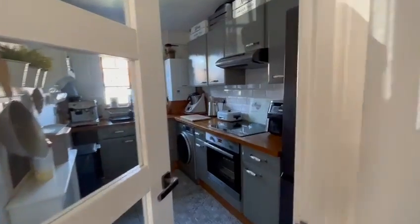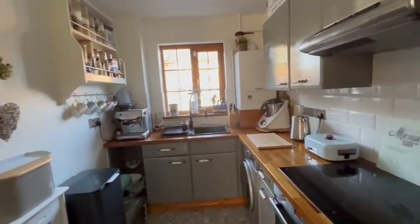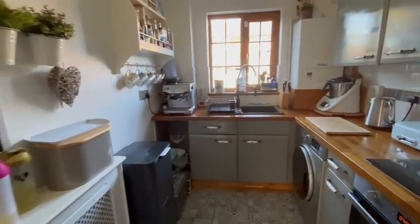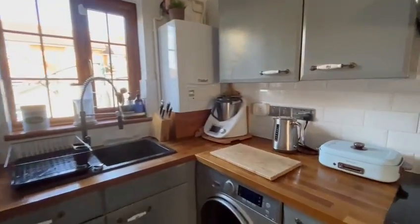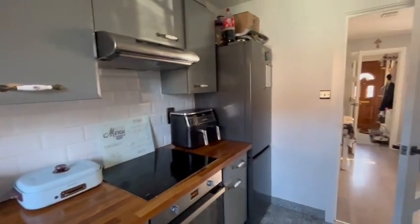Come through to the kitchen, which can be separate — all the internal doors are new as well. The boiler is new, replaced with this combi.